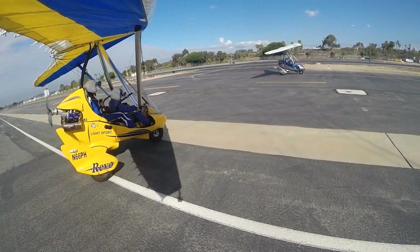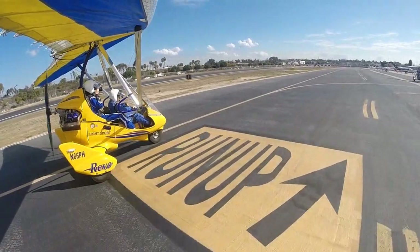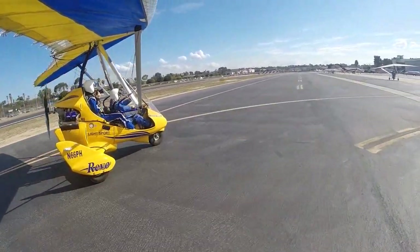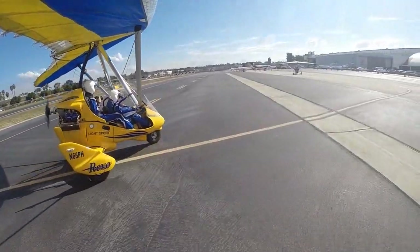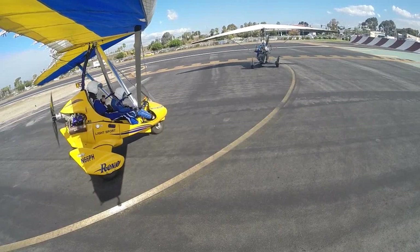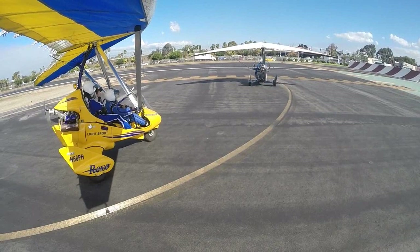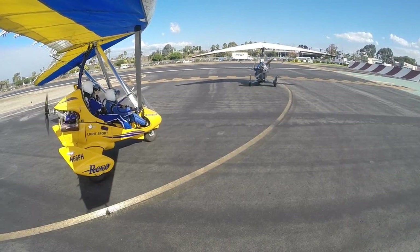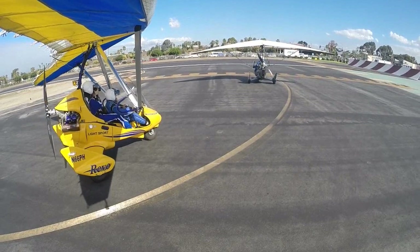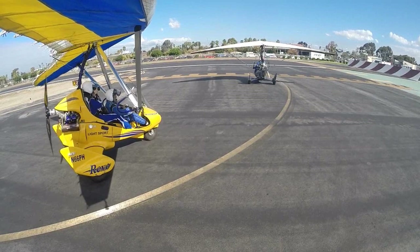We're cleared to taxi. So how are we doing? We feeling comfortable? I feel great. Doing awesome. Hawthorne Tower, lights for a trike 145 Papatango, flight of two. I'd like a left crosswind departure. Lights for a trike 145 Papatango, flight of Hawthorne Tower. Left crosswind departure, runway two-five, clear for takeoff. I'll clear the second aircraft individually. Five Papatango, clear for takeoff two-five.